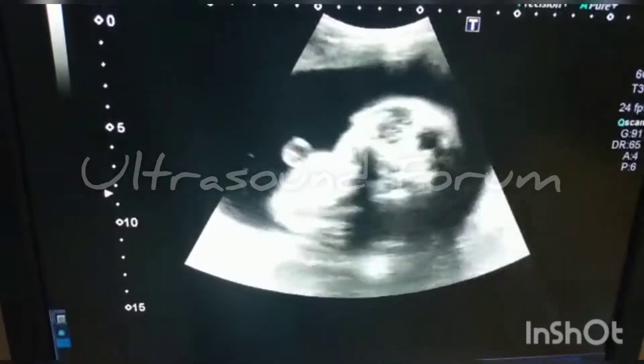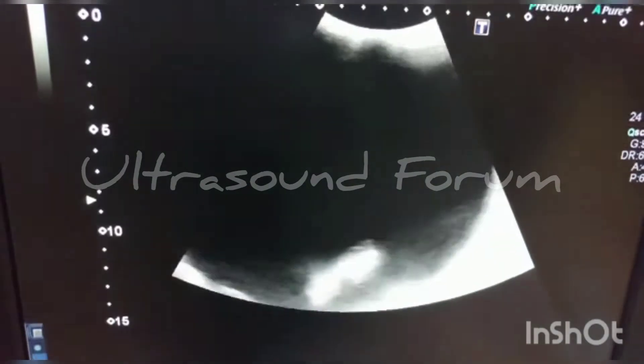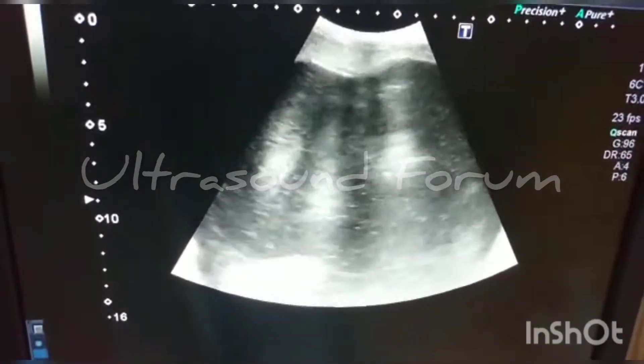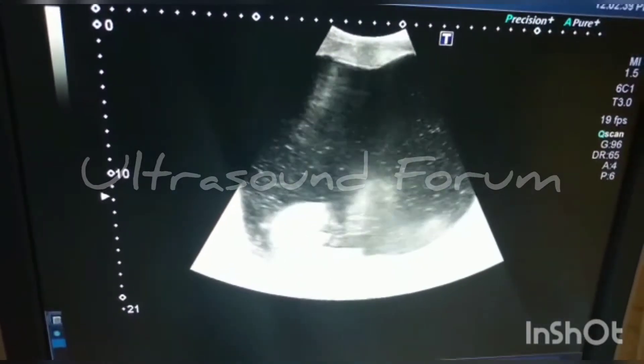Here you see this is a fetus with grossly increased liquor. The fetus is otherwise normal looking.